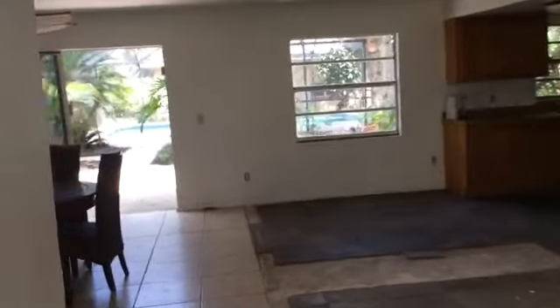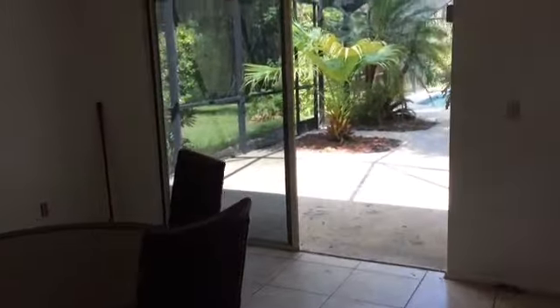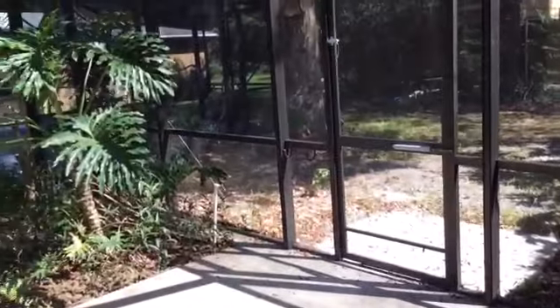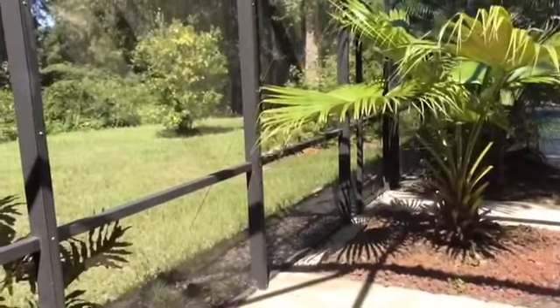The house is a block home, about 1,500 square feet under air, and it does need to be completed. From the dining area, we walk out into a patio area — we're now in the patio, screen, and pool area. The cage is in good shape; I don't see any issues with the cage itself.